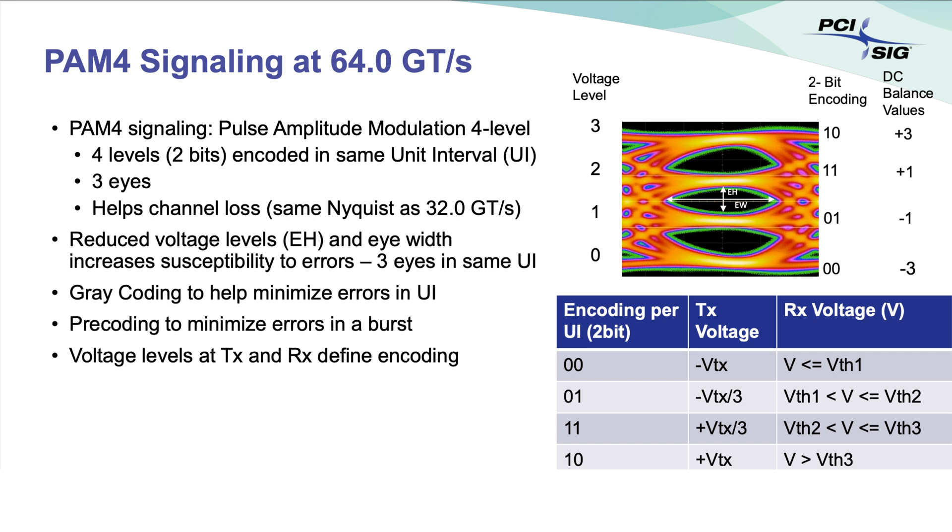Quite possibly the most significant change with PCIe 6 compared to previous generations is how data is encoded. PCIe 6 uses PAM-4, which is short for Pulse Amplitude Modulation with four levels. The amplitude of a wave is how far the wave's crest is from the baseline. Older NRZ, or non-return to zero, PCIe encoding only had two amplitude levels per pulse during the clock cycle. PCIe 6 doubles that to four, increasing the amount of data encoded with each cycle. While PAM-4 provides a significant boost to speeds, it also provides a big boost to the number of errors — where a one arrives at its destination instead of a zero, and vice versa.